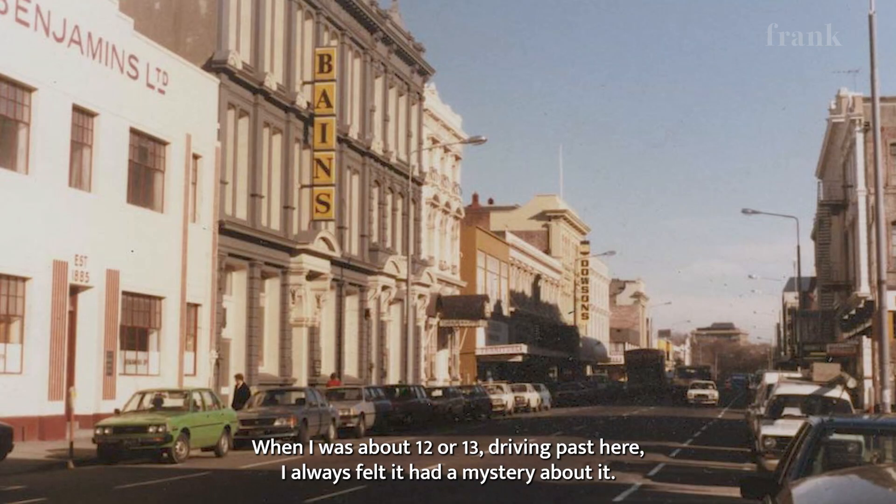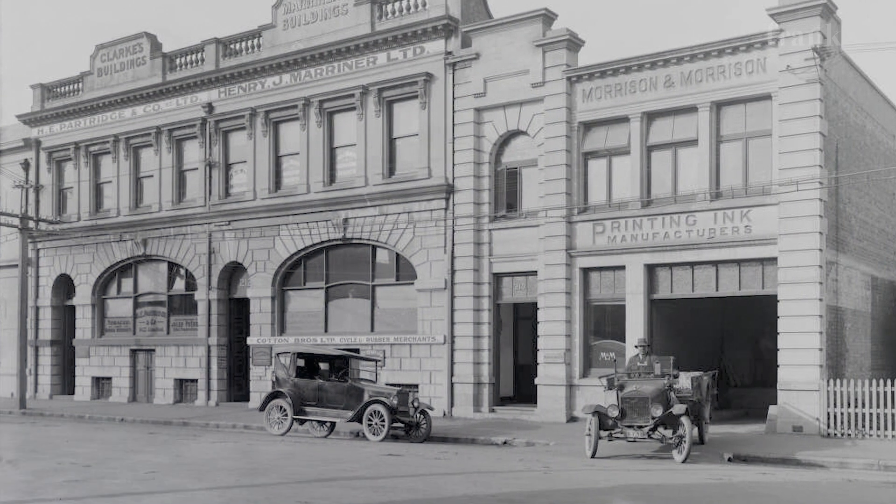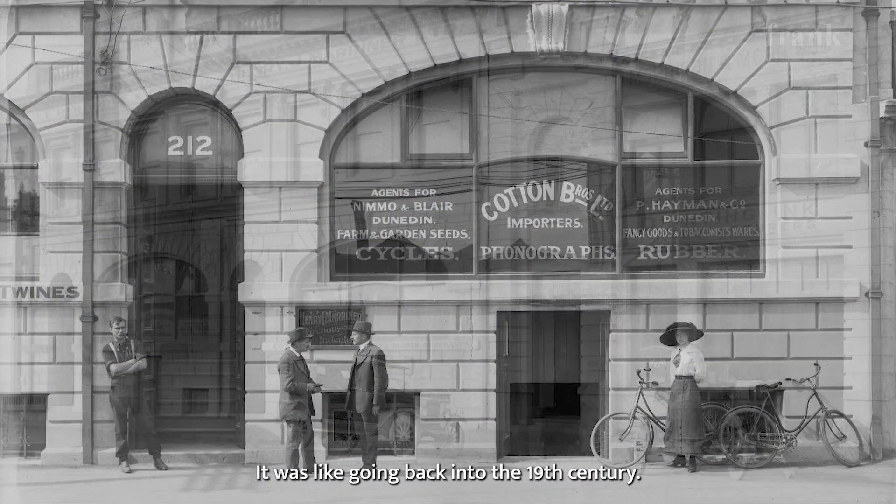When I was about 12 or 13, driving past here, I always thought it had mystery about it. You always wondered what's behind those windows. It was like going back into the 19th century, what it used to be like.